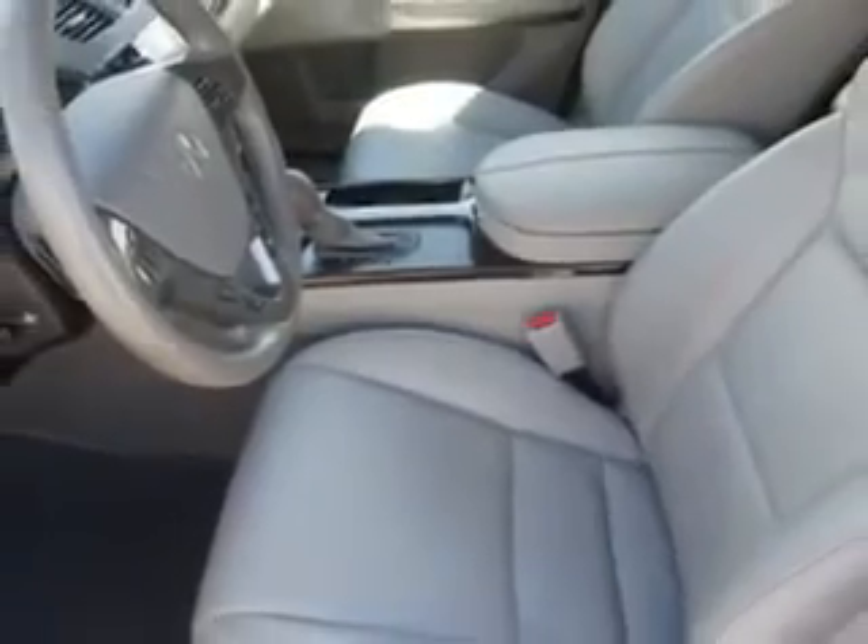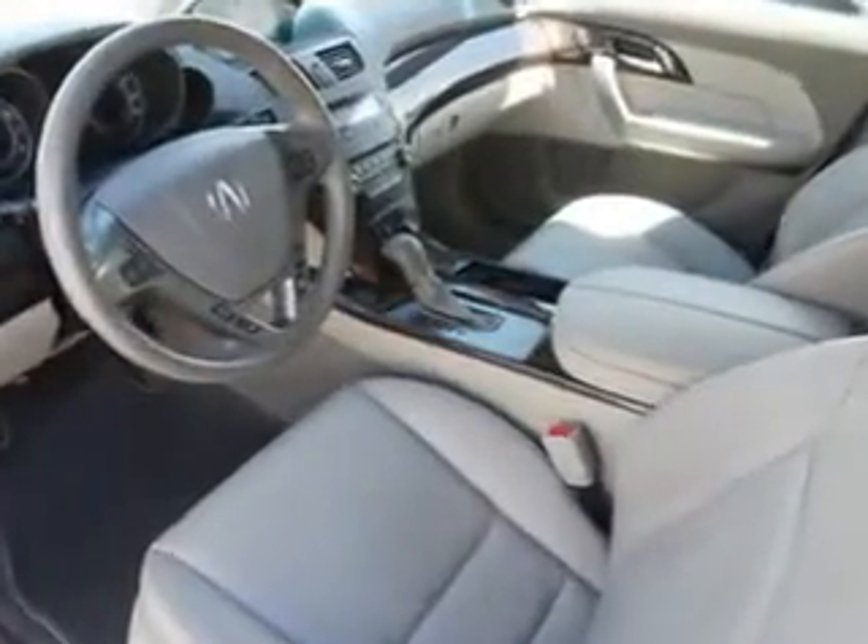Enjoy the drive, feel safe, and have peace of mind in this 2011 Acura MDX. See us at We're Canyon Acura today.